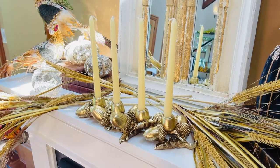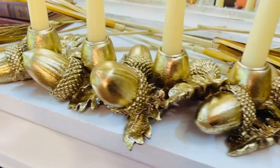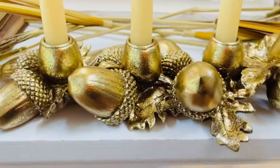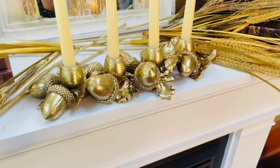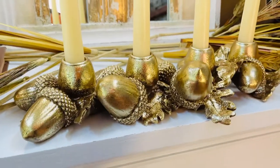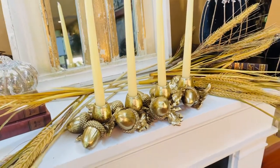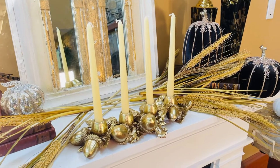If you want something that is rich and beautiful for fall, I would leave these out all through the holidays — because how gorgeous are they? I can't think of anything more important, substantial, beautiful, rich, and timeless than this candle holder.